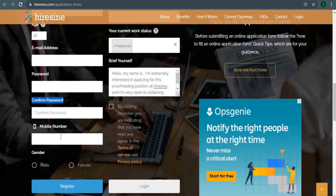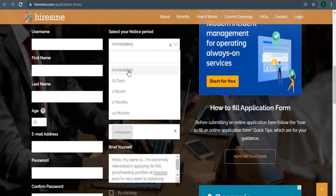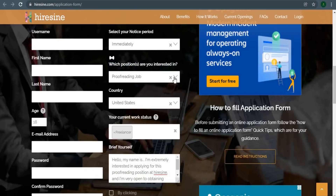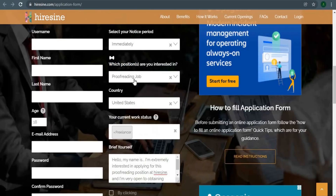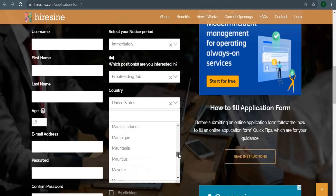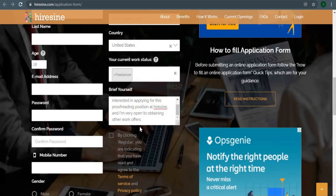The next section — choosing your notice period — is quite crucial. Make sure you make your choice right away because you'll be chosen within 24 hours if you do it that way. Once that happens, you can immediately begin working on the jobs listed here and start earning money. You should choose a proofreading job because it pays well and requires the use of Microsoft Word. Now it's time to choose a country — simply select your home country. This is accessible from anywhere on the planet. Finally, select 'Freelancer' as your current job status, as the chances of becoming a freelancer are significantly better than for others.